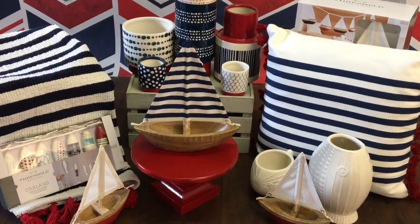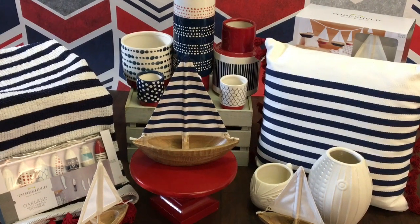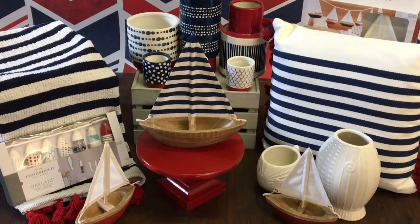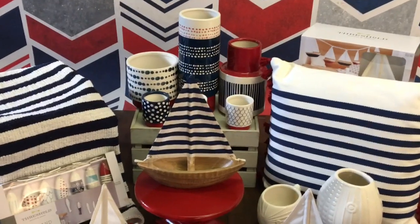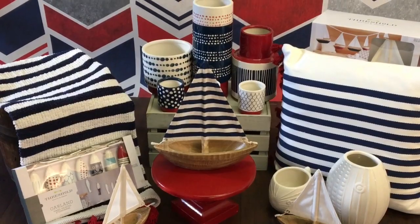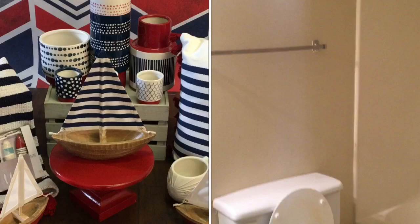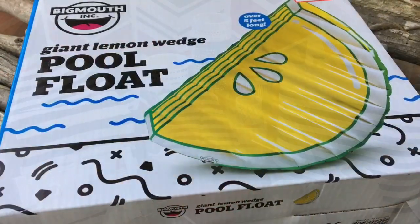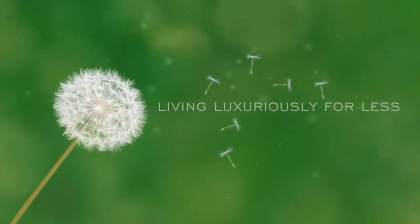I hope you guys enjoyed this Target haul. I'm going to show you how I'm using some of these items to decorate a small space — a college apartment. You guys are going to love the way it turned out. These are budget friendly items and budget friendly tips. I'm actually decorating the entire apartment and I'm going to start with the bathroom. So stay tuned for that video — I'll show you guys the reveal in steps. Until next time, it's Melanie with Living Luxuriously for Less. Cheers!